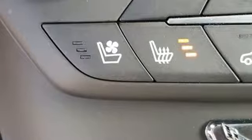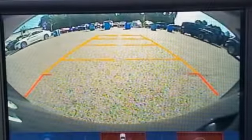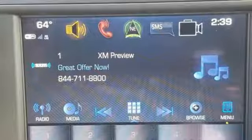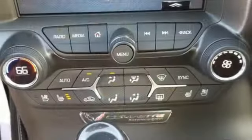Front-heated and ventilated leather bucket seats, external memory control, dual-zone climate control, doors and push-button start proximity key, and V8 engine.